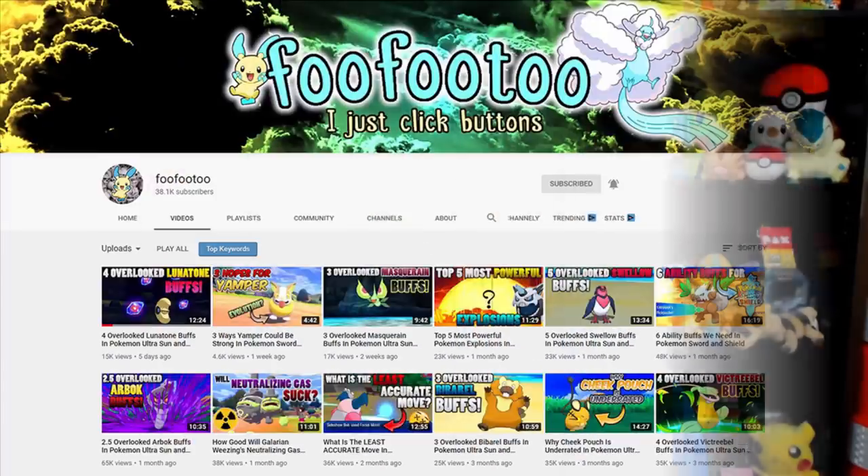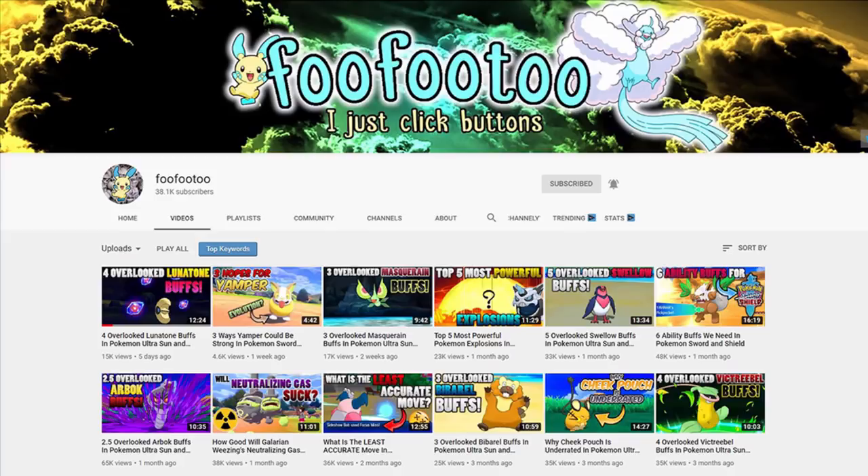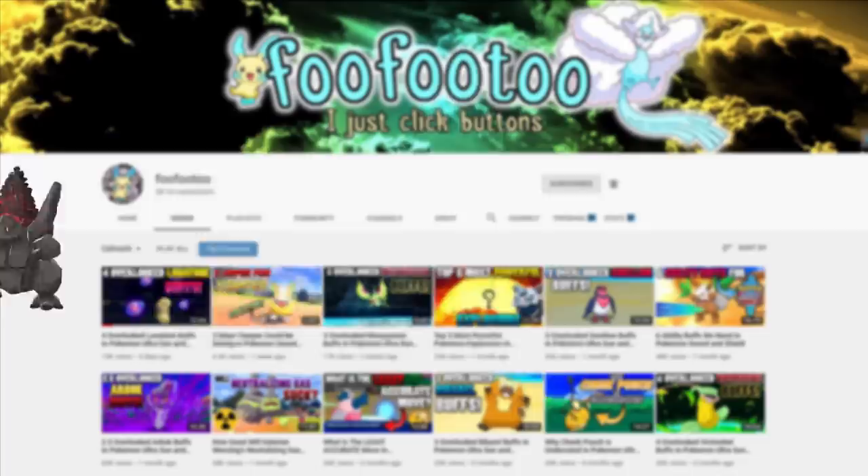What is up guys, this is John, and today I'm incredibly excited to bring you another episode of 'Why You Should Use' — the series I do with my good friend Sam where we go over why you should be using these Pokemon. A deep dive into their moves, stats, abilities, all of that good stuff. Today is a good day — we're talking about Copperajah, one of my favorite Pokemon of all time. I love elephants.